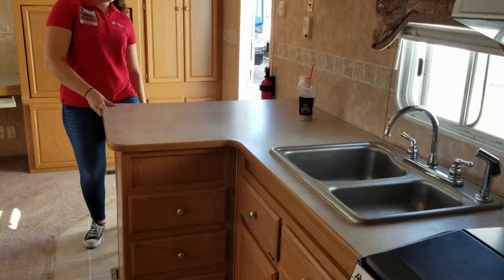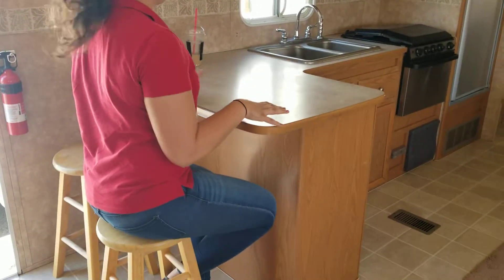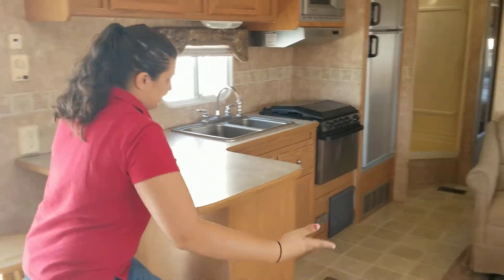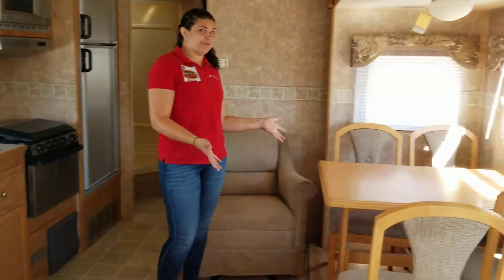And you have your nice bar stools over here. You can sit here, you can chop up your vegetables, put together your arrangements — whatever you want to do. Make your sandwich here because you just have all the space. You can even eat here if you wanted, like for a little special occasion.